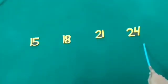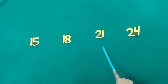Sing with me. Step count, step count, count by 3. Step count, step count, count by 3. Fifteen, eighteen, twenty-one, twenty-four. Fifteen, eighteen, twenty-one, twenty-four. Step count, step count, count by threes. Twenty-seven, thirty, thirty-three. Twenty-seven, thirty, thirty-three. Step count, step count, count by threes.